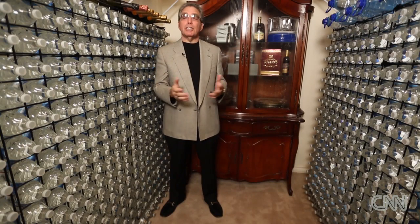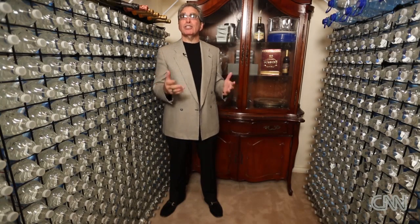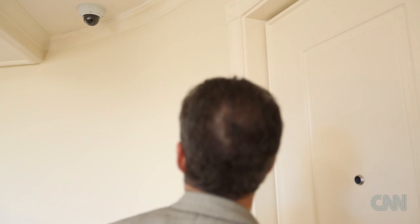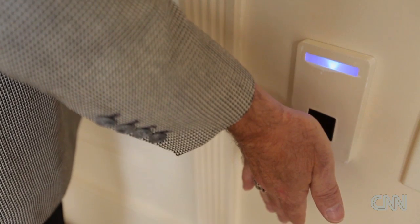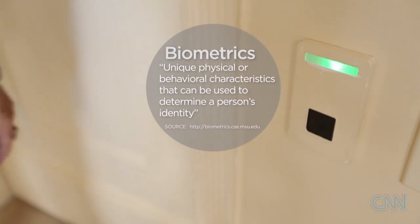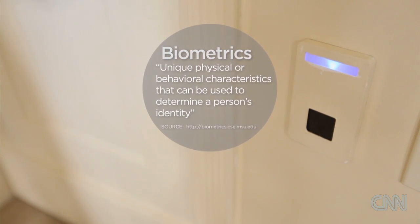As short a time as three years ago, safes used fingerprint recognition. The problem is 13% of the world's fingerprints don't work. That's where biometrics come into play — facial recognition, blood flow through your body — biometrics that you don't have to touch; they see you.